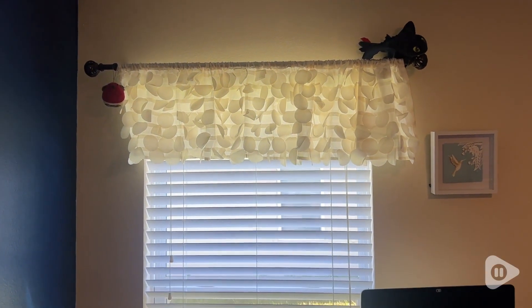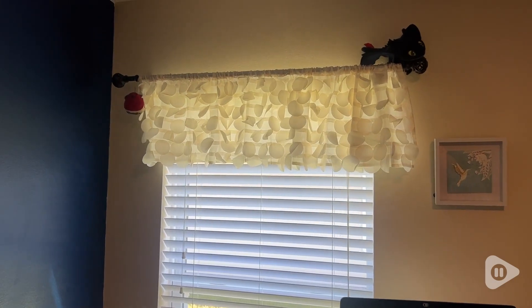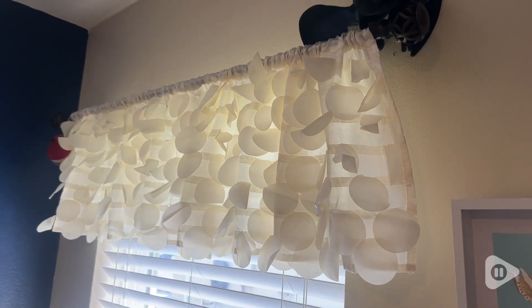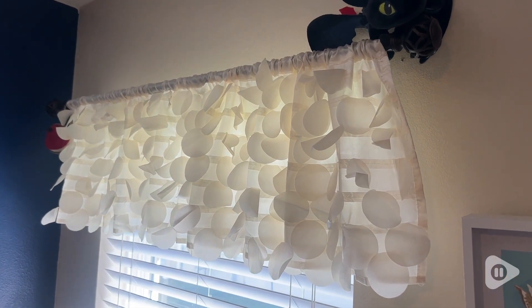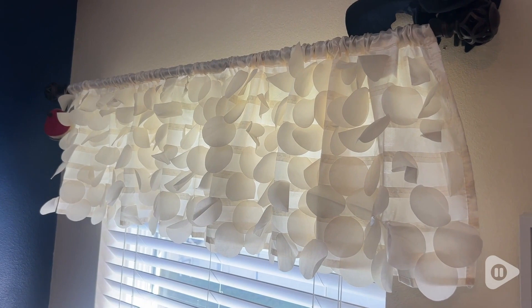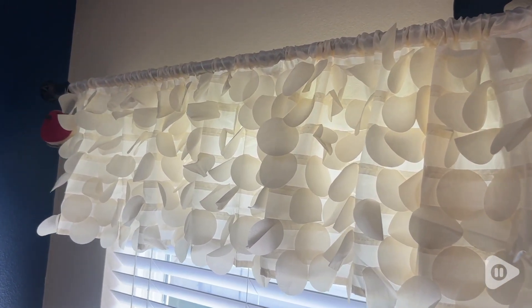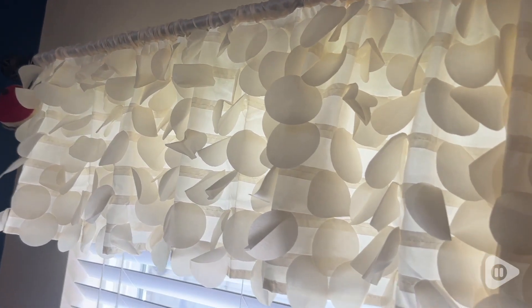It's in the ivory color, the size is 70 by 14, and what made this valance so special are the petals that are suspended on the front. The way it's made gives it this three-dimensional fluttering look. So if any breeze goes by — whether you have air conditioning, a window open, or a fan —